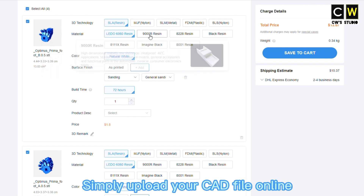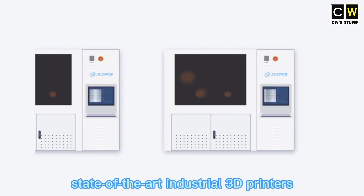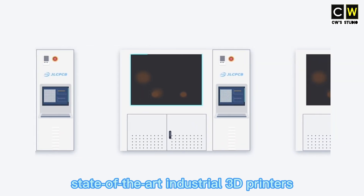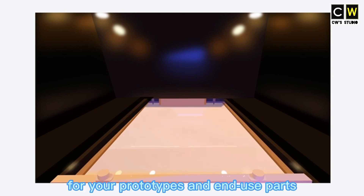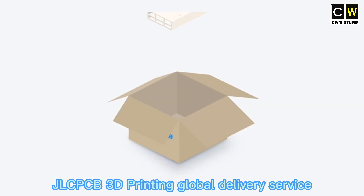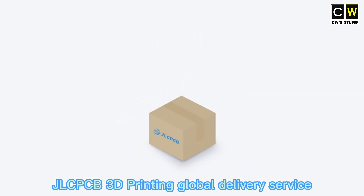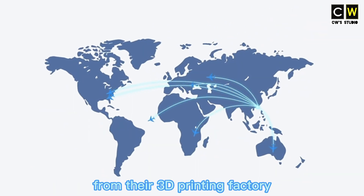Simply upload your CAD file online and select the material to get an instant quote. JLCPCB's state-of-the-art industry 3D printers paired with professional operators ensure the highest quality for your prototypes and end-use parts. No matter where you are in the world, JLCPCB 3D printing global delivery service will ship your parts directly to your doorstep from their 3D printing factory.